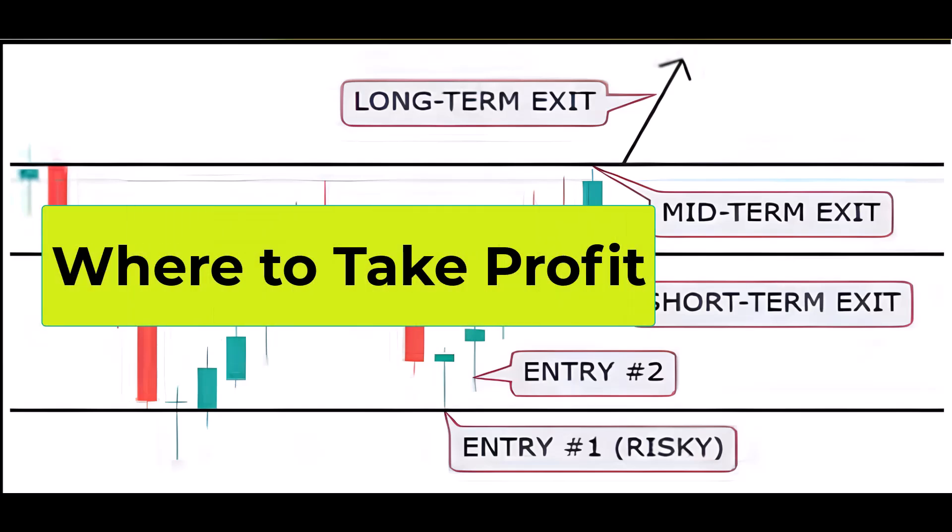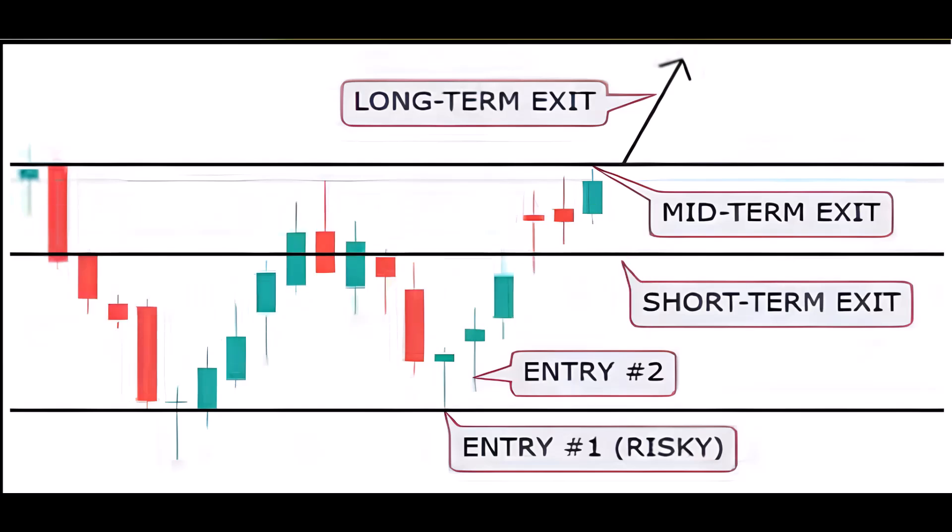For a short-term exit, consider exiting at the first consolidation zone or a 50% retracement of the prior move. The mid-term exit strategy involves aiming for a 100% retracement of the preceding move. As for the long-term exit, it may be prudent to exit when there's a break to new highs and a continuation of the trend. These exit points cater to different time frames and provide strategic guidelines for traders with varying trading preferences.